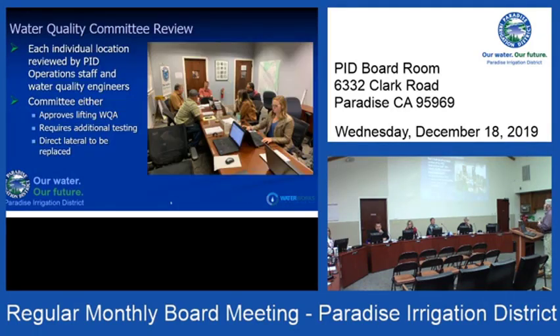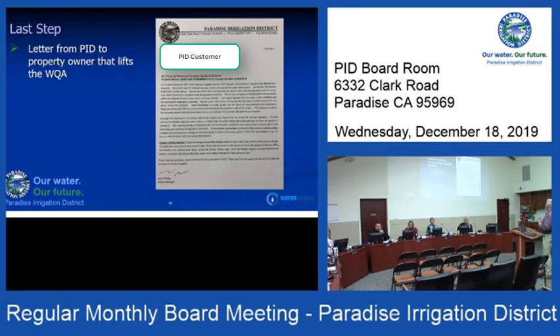Once all this information is collected, it goes to the water quality committee for review. They go through each individual customer address one by one. Sometimes there are extenuating circumstances where the committee sends it back to our group for more information. It's not like we put all this data into a bucket and say the bucket looks clean — every individual address is checked. Only after they approve it does the water quality advisory get lifted. PID has been sending out this coveted letter for months now, saying: we have thoroughly tested the system and are absolutely confident we are delivering potable water to your meter.